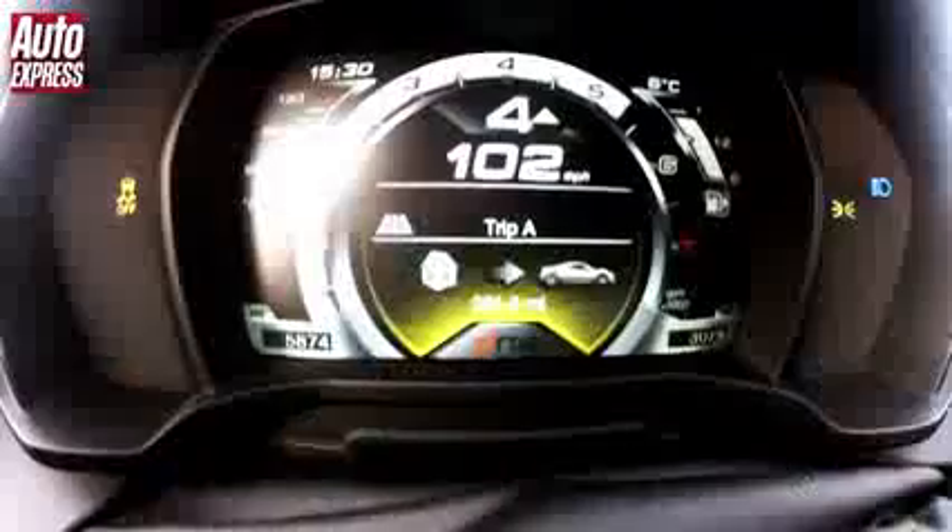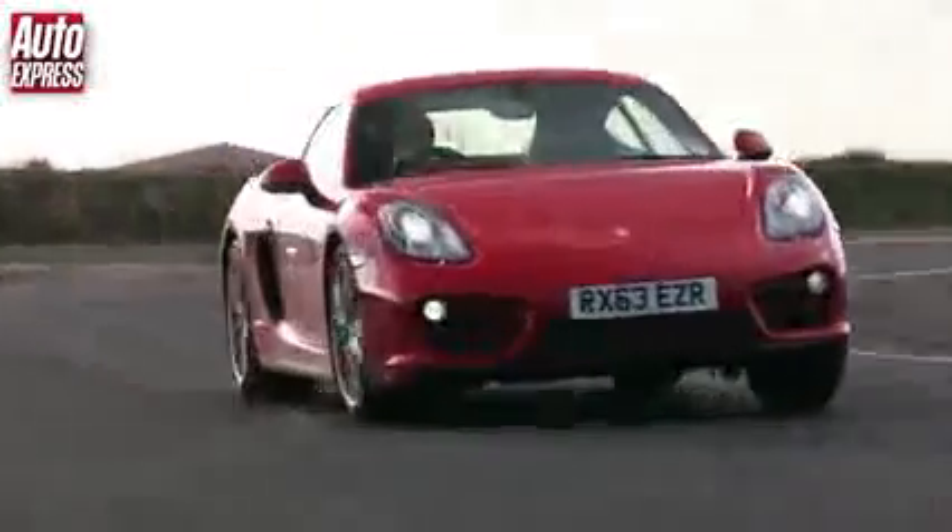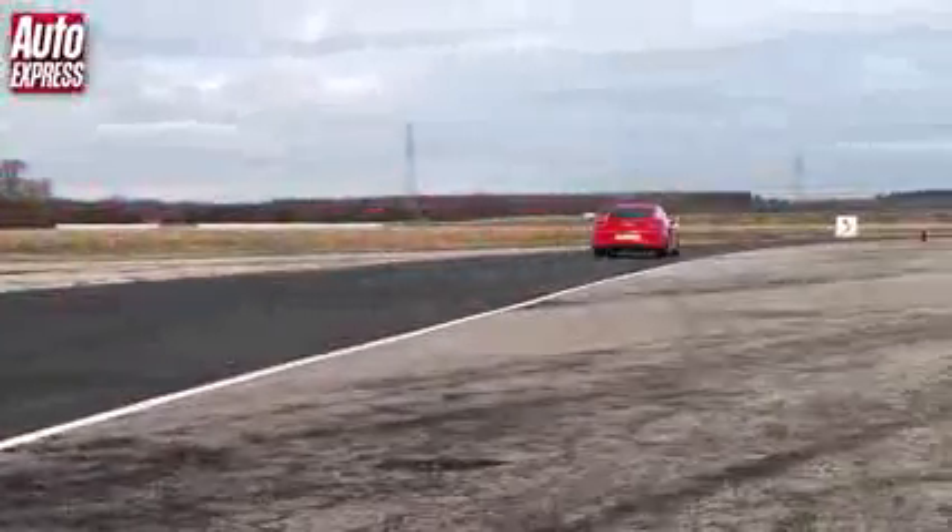Back on the throttle, max out through the left, over 100 on the exit. Such a joy to drive this car, but can it take on the Alfa for pure driving thrill?